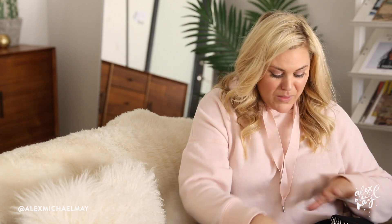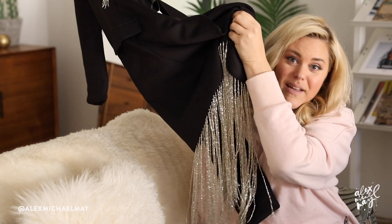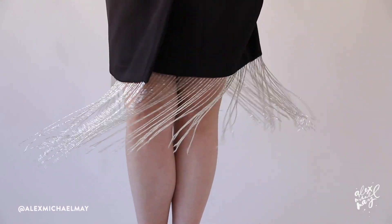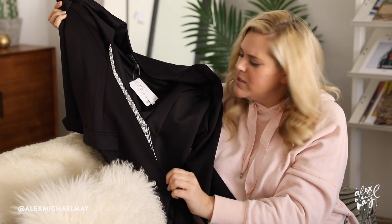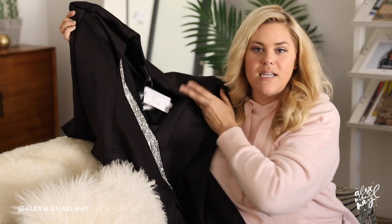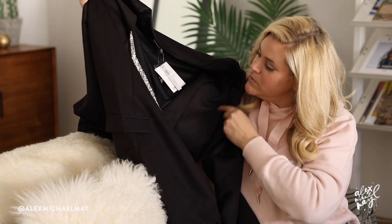I did not realize how much shiny stuff I ordered — which I should have, because that's basically all I like to wear. This is a blazer dress I've been eyeing for a while. It's got this row of beaded fringy sequins, and then the whole bottom is sequin fringy beads. It feels kind of stretchy — almost like wetsuit material. I ordered this in a size 16 US, which is a 20 UK, and I'm really hoping this one fits because it is fabulous.